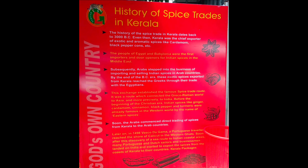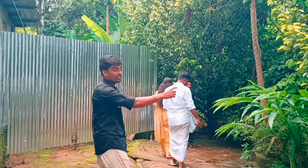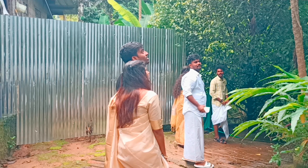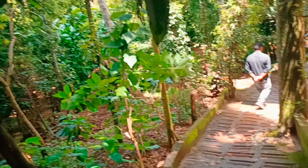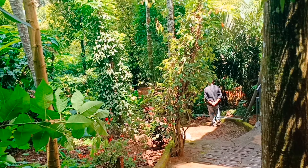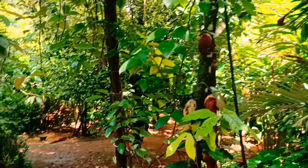The next stop is a historic place in Kerala. The trees are very special and very small. We are going to take a look with the guides. The trees are a special feature of Kerala.